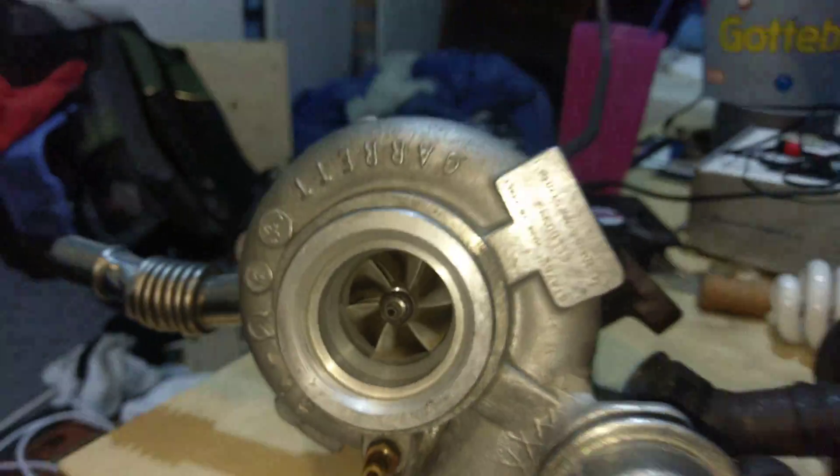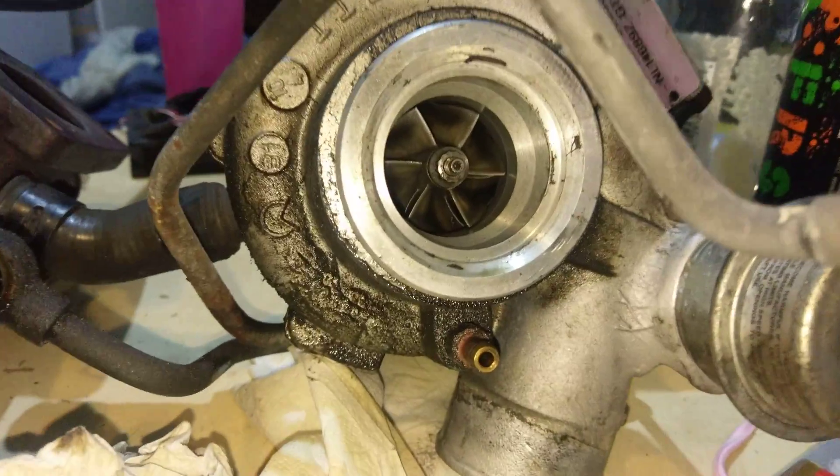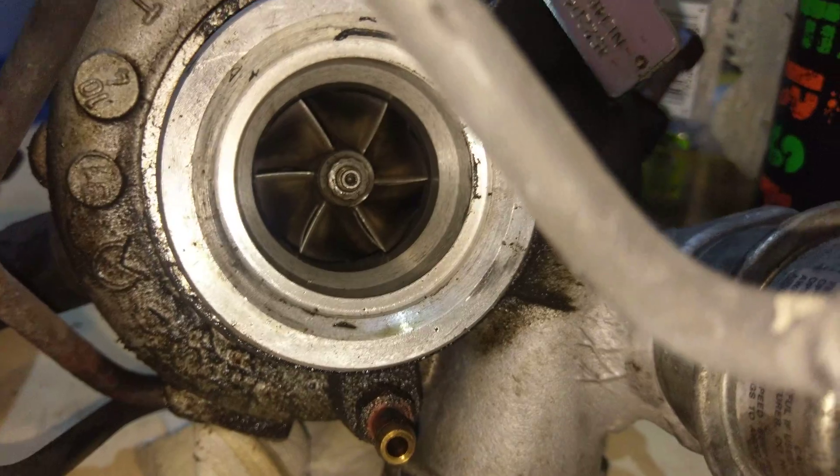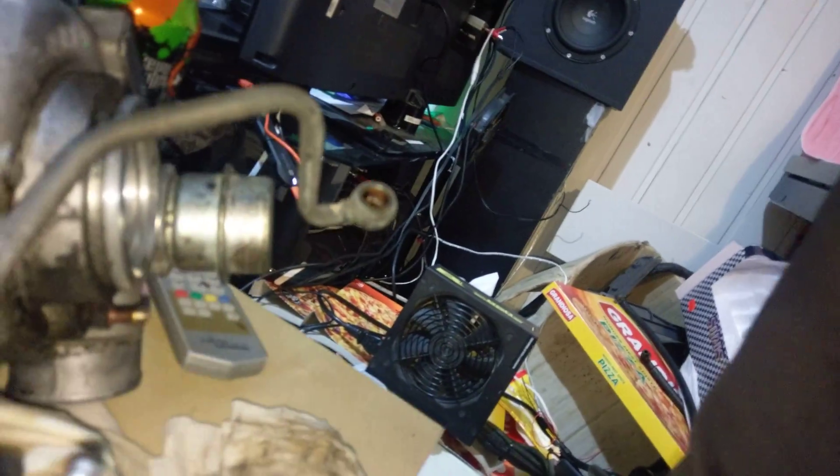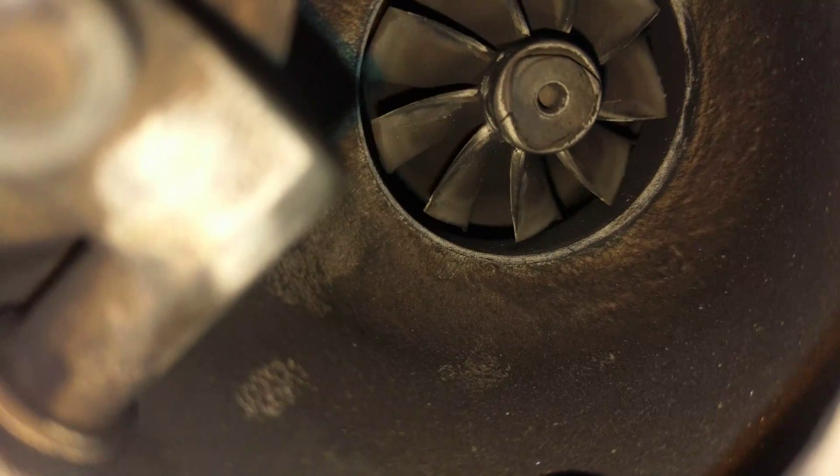It's not too bad and it still spins really freely — that thing works like a charm. This thing however, same mileage, remember — look at this. That is actually hitting inside there. And if we try to go in from the back here, there is the exhaust wheel — look at that.